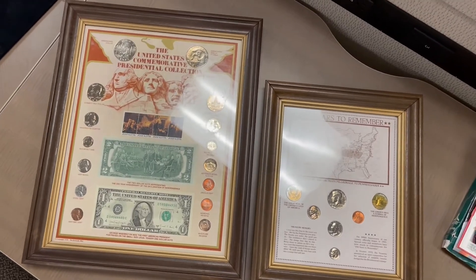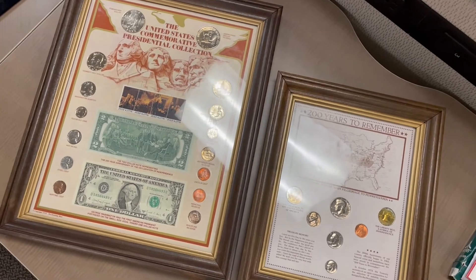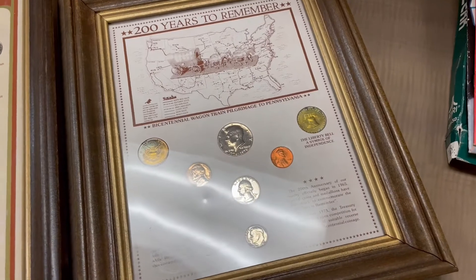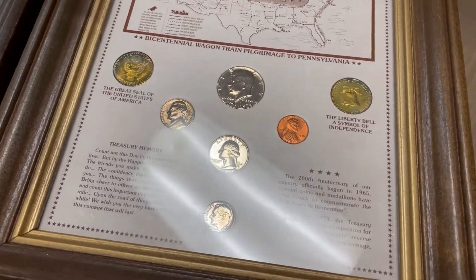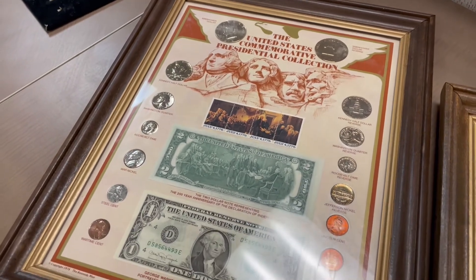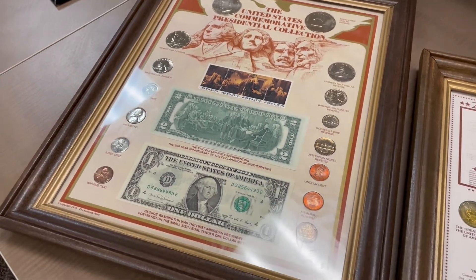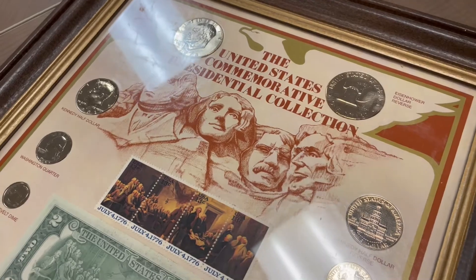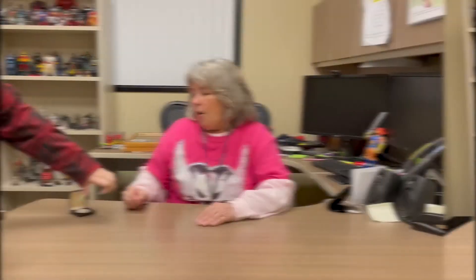Basically this is '200 Years to Remember,' so it discusses money from 200 years. This one's got the $2 bill, the $1 bill, it's even got the steel penny and the 50-cent piece — just nice framed pieces. I thought these would be great for a coin collector, and they are in excellent condition.